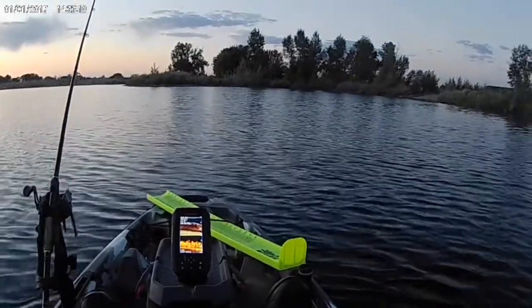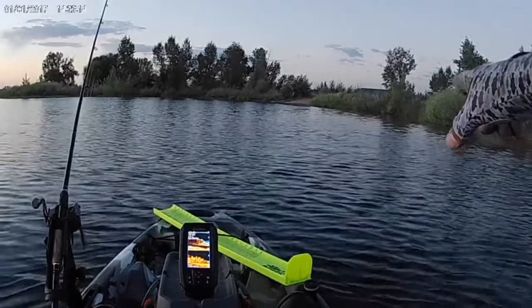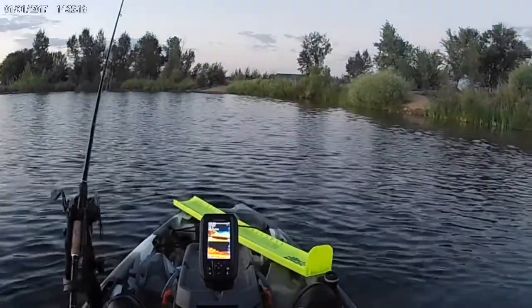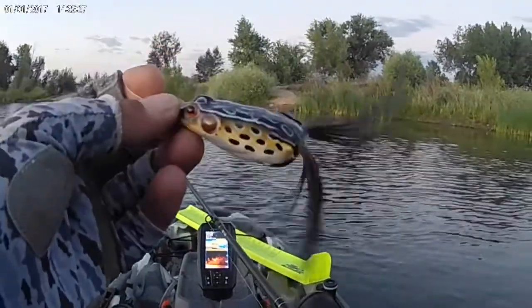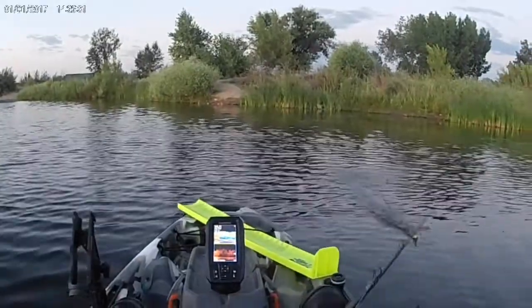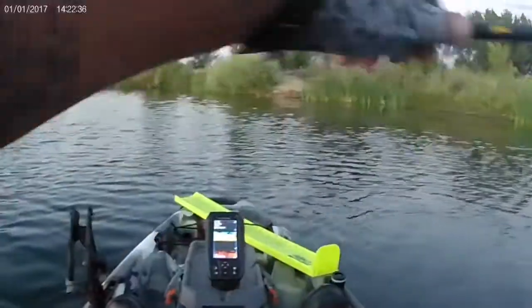Alright guys, we're just going to start off from the launch and work this bank line right here with the frog — throw it around, see if we can't make anything happen. Going to start off with this blue Pad Crasher frog. First cast.